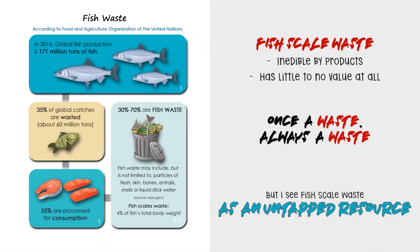Speaking of fish, 30 to 70 percent of a fish is wasted, including fish scales — an inedible byproduct with little to no value at all. People may think once a waste, always a waste, but I see this fish scale waste as an untapped resource.